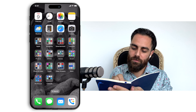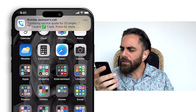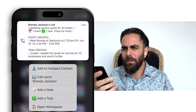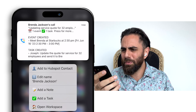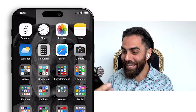Sorry, one second. Updating service quote for 32 employees. One task created, one calendar event created. It summarized my call for me — it took notes, tasks, and created a calendar event. Are you seeing this? Ha ha. Wow.